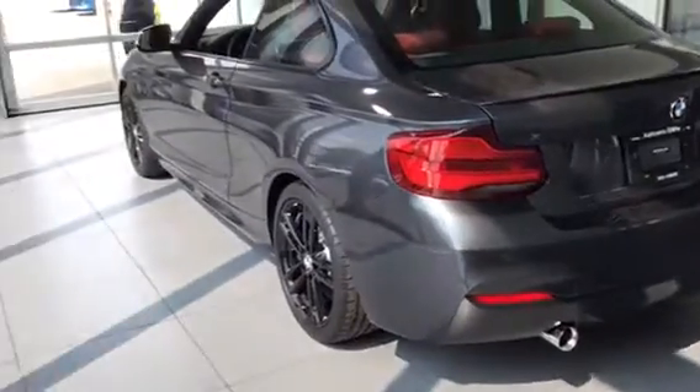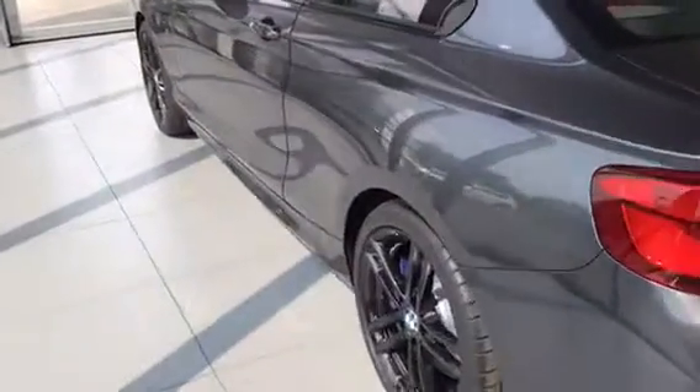It is an all year round vehicle because it is X-Drive, which is really cool. It also has comfort access as well as fold-in mirrors.